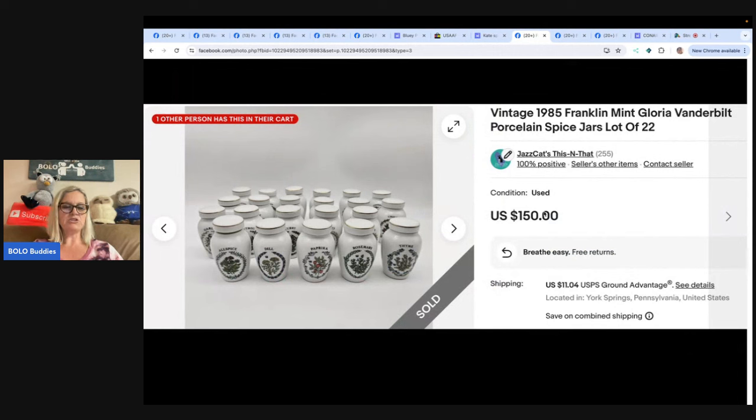This is a vintage 1985 Franklin Mint Gloria Vanderbilt porcelain spice jars, a lot of 22. Found at a yard sale — paid $10 for the wooden rack, recipe cards, and the jars. One jar broke at the yard sale and another was glued back together, so they decided to keep the recipes, rack, and glued jar for decor. The set was incomplete and still sold for $150 plus shipping. They also mentioned they've used my links and are now on Whatnot and Mercari — thank you so much for using my links!